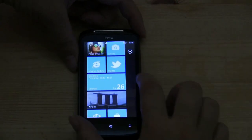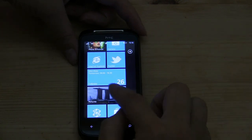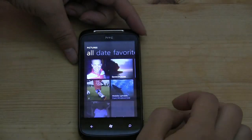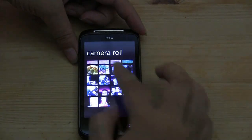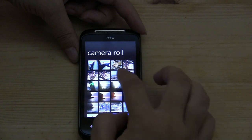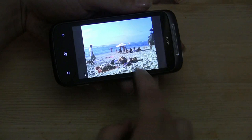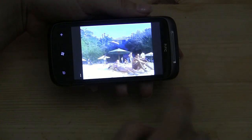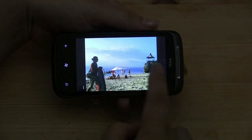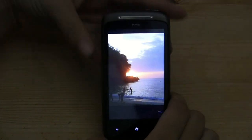Let's scroll down to Pictures. This tile actually changes depending on what types of photos I've taken. This is a photo of Singapore. Let's skip to the camera roll and take a look at some photos of the beach. You can see the camera quality is really quite good — there's a sunset in Bali. Quite nice.